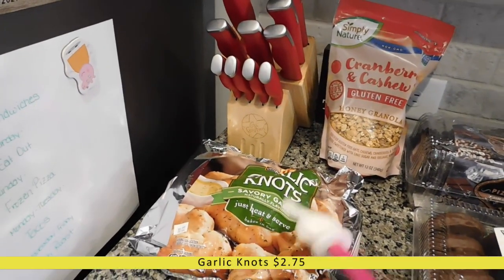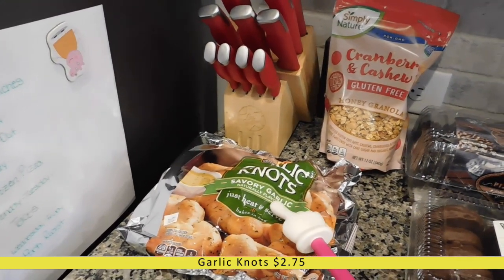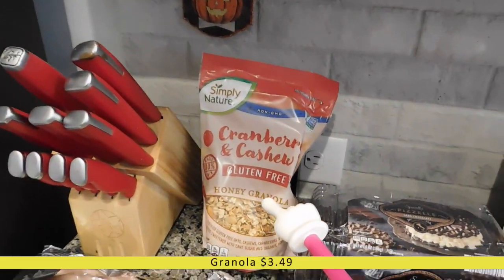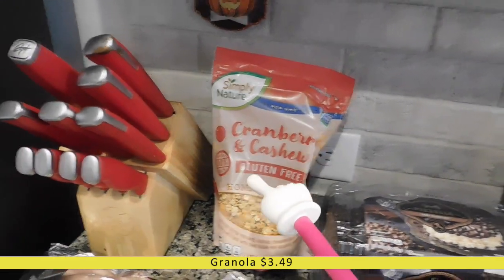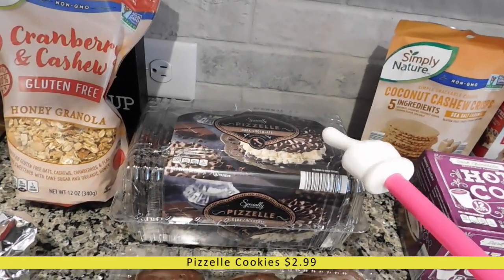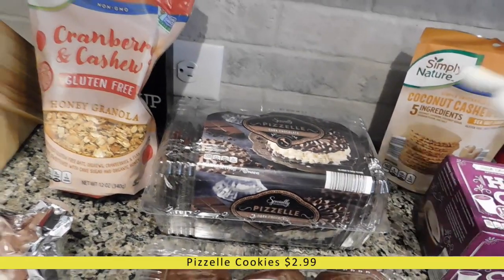First off, I did get this bag of garlic knots. My oldest son absolutely loves these. I went ahead and grabbed a bag to go with some of the pasta that I bought. Back here I have a bag of cranberry and cashew granola — my husband picked this out, he wanted to give it a try. Then I got some of these dark chocolate cookies. They looked really good. I thought I would try making this dessert on the picture, so I went ahead and picked those up.